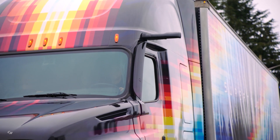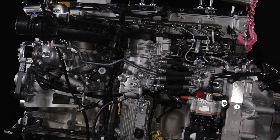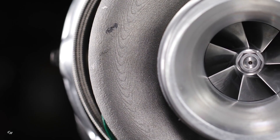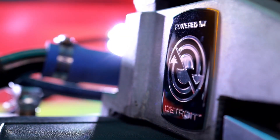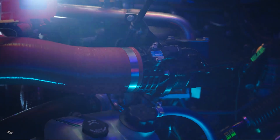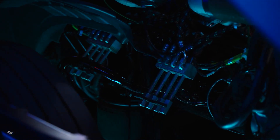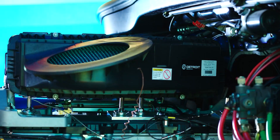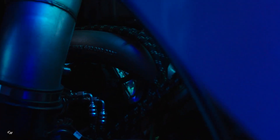Super Truck 2 features the most efficient powertrain Freightliner has integrated into a truck. The highly efficient powertrain enables a 5.7% fuel consumption reduction over Super Truck 1. With a non-certified prototype Detroit 13-liter engine featuring two-stage turbo and interstage cooling, and a 13-speed overdrive transmission, the powertrain is able to achieve lower downspeeding and greater fuel savings through reduced drag overdrive.